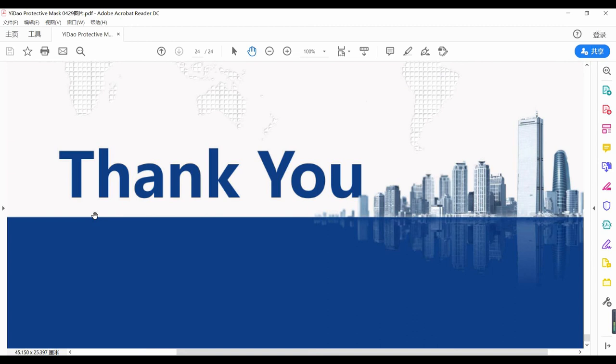So ladies and gentlemen, if you need a mask made in this factory, please contact me. I will arrange quick delivery for you. I will see you next time — bye bye.